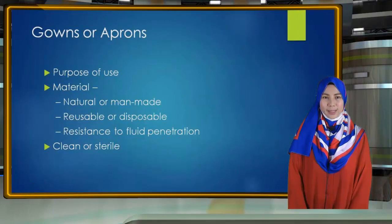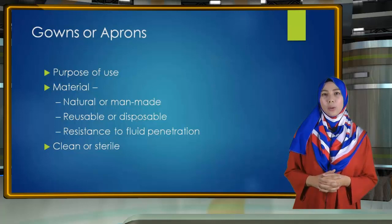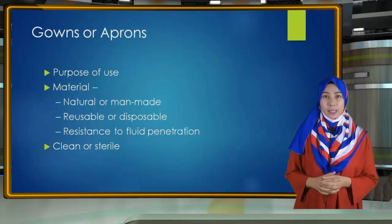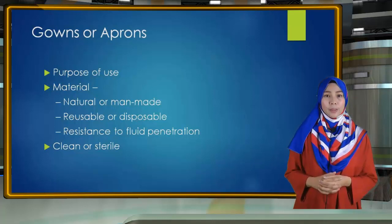Gowns or Aprons. Three factors influence the selection of a gown or apron as PPE. First is the purpose of use. Isolation gowns are generally the preferred PPE for clothing, but aprons are occasionally used where limited contamination is anticipated. If contamination of the arms can be anticipated, a gown should be selected. Gowns should fully cover the torso, fit comfortably over the body, and have long sleeves that fit snugly at the wrist.